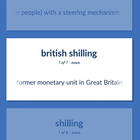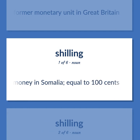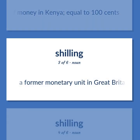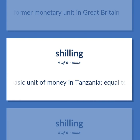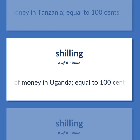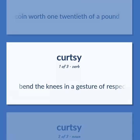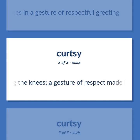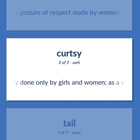A former monetary unit in Great Britain. The basic unit of money in Somalia, equal to 100 cents. The basic unit of money in Kenya, equal to 100 cents. The basic unit of money in Tanzania, equal to 100 cents. The basic unit of money in Uganda, equal to 100 cents. An English coin worth 1/20th of a pound. Bend the knees in a gesture of respectful greeting. Bending the knees, a gesture of respect made by women. Make a curtsy, usually done only by girls and women, as a sign of respect.